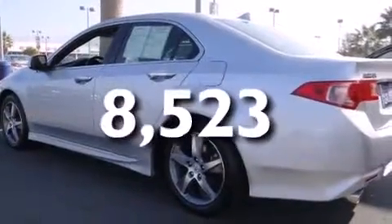This vehicle has less than 9,000 miles. Call now to find out how you can own this breathtaking vehicle.